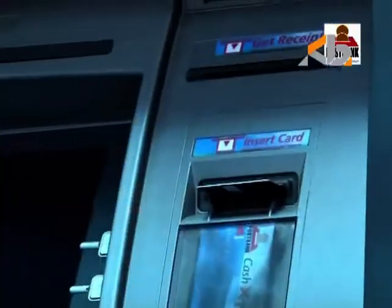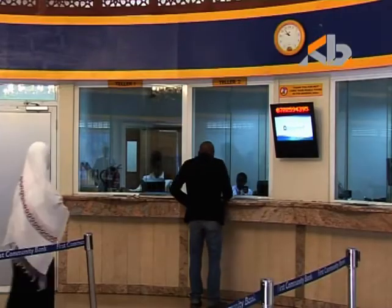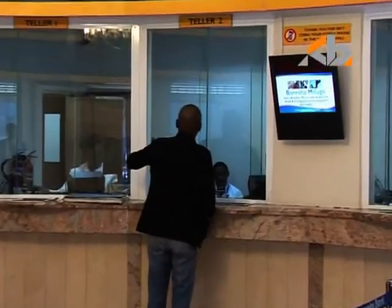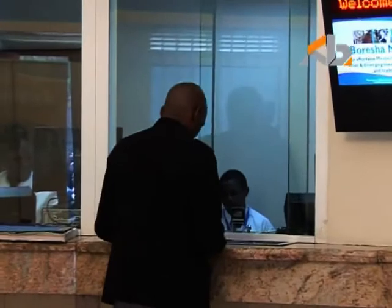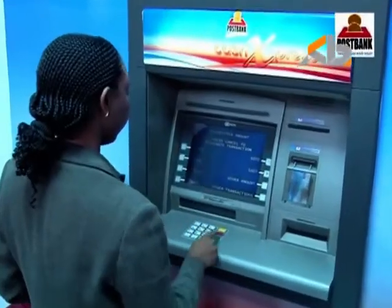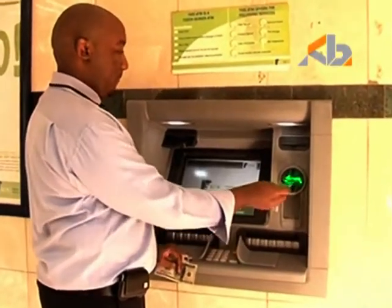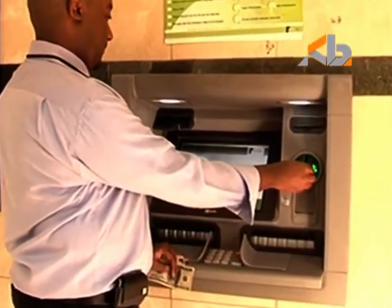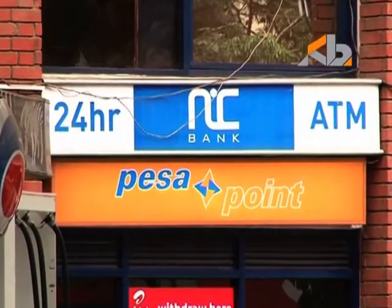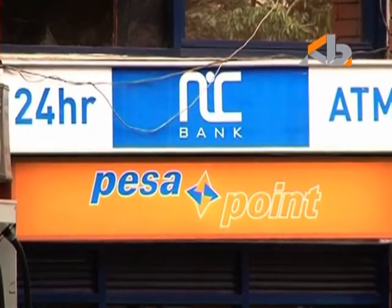ATMs were enhanced to offer a variety of services besides cash withdrawal. These included cash and check deposit, issuance of mini-statements, and transfer of money directly to another account within the bank. Banks also interconnected their ATM networks, thereby allowing customers to access services on ATMs beyond those of their own banks. A case in point is the PESA point network of ATMs, to which the majority of banks subscribe.